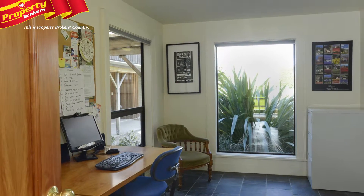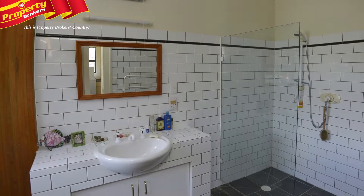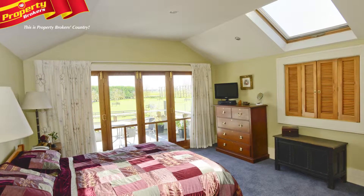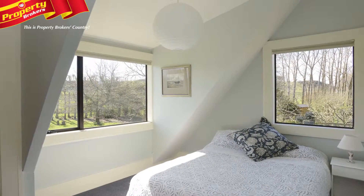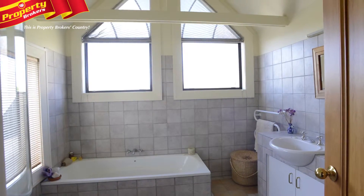Also on this level is an office or fifth bedroom, a third bathroom and separate toilet and laundry. Two separate staircases lead to a master that includes an ensuite, walk-in robe and a delightful balcony overlooking the garden. The other three double bedrooms have cleverly designed feature ceilings and windows that are serviced by a tiled family bathroom.